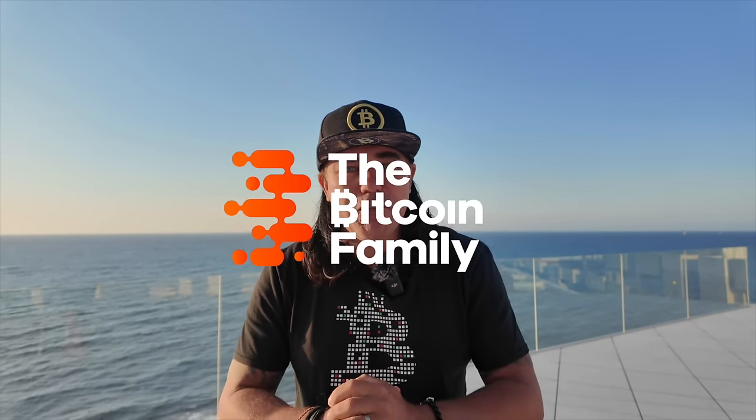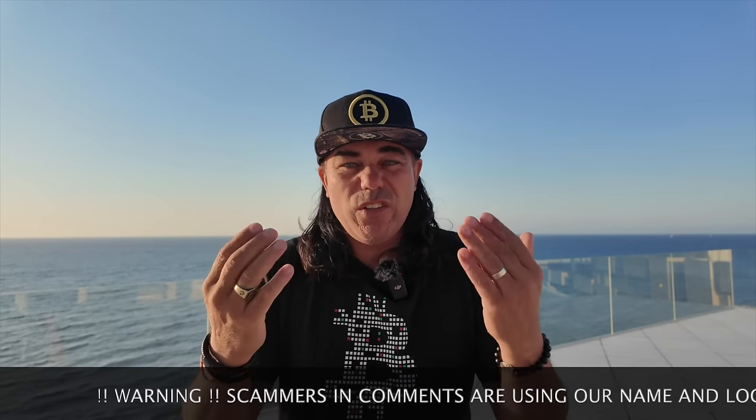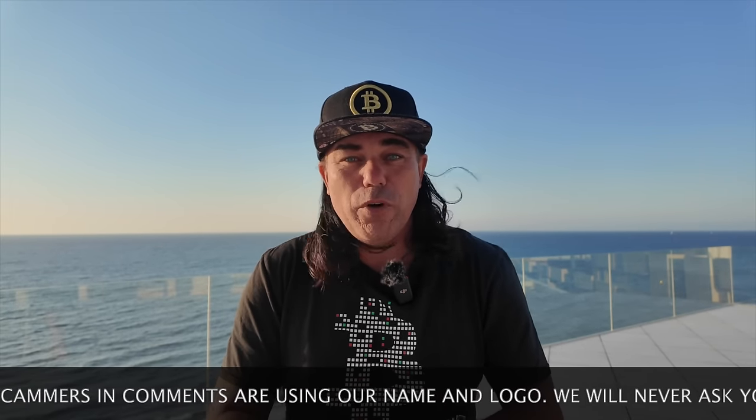Good morning, good afternoon, good evening guys, wherever you are in this beautiful world, whenever you're watching this video, welcome to the Bitcoin Family channel. For the newcomers, my name is Didi. Welcome to my rooftop on this very windy day in Torre Vieja, Spain. I wanted to walk the beach but it's too windy for the sound, so I hope the sound is still good on this rooftop.